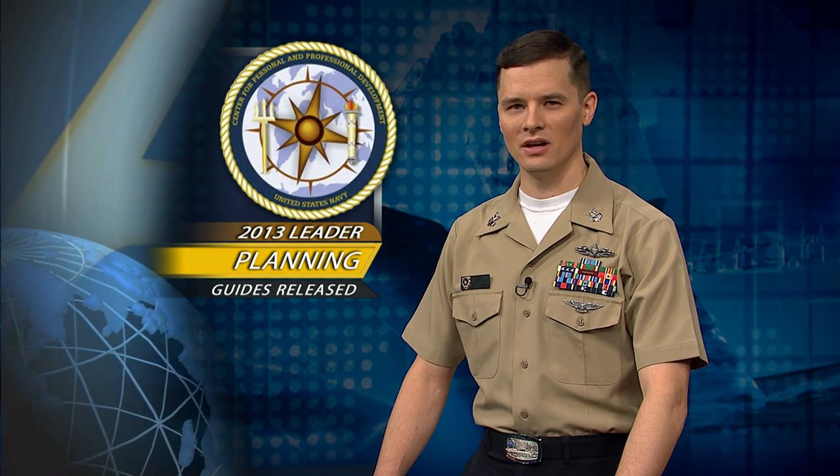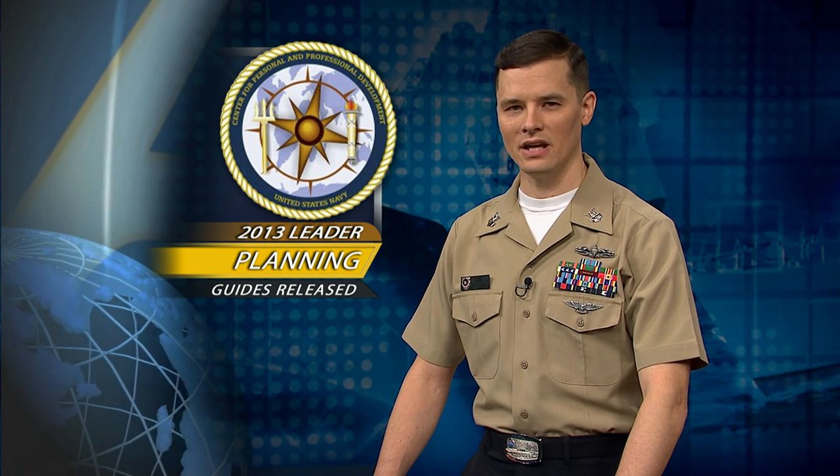The Center for Personal and Professional Development released the 2013 edition of the Naval Leader Planning Guide and the Naval Leader Weekly Planner. Both versions are free to download from Navy Knowledge Online. You can also download a file that can be imported into Microsoft Outlook, which will put important dates into your calendar, such as eval due dates. To download the guides, log on to NKO and select the Leadership tab.